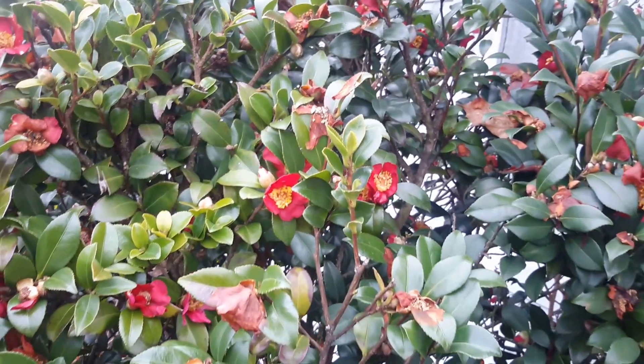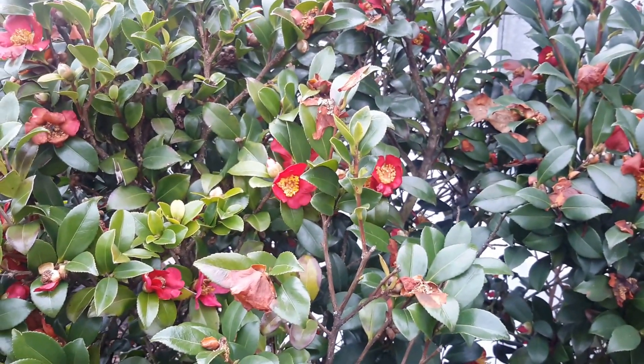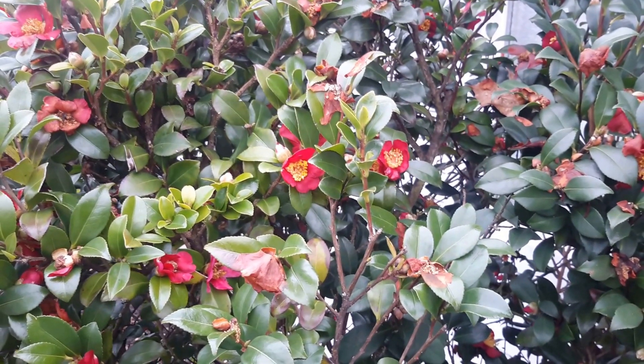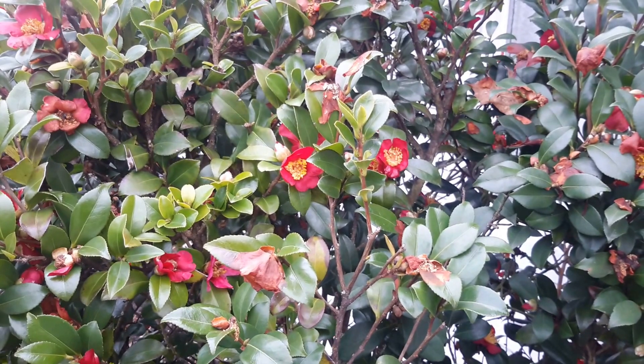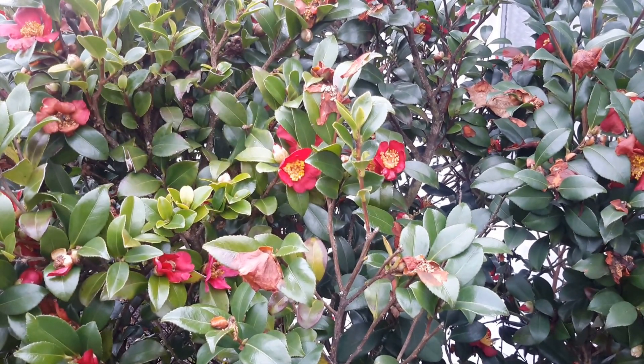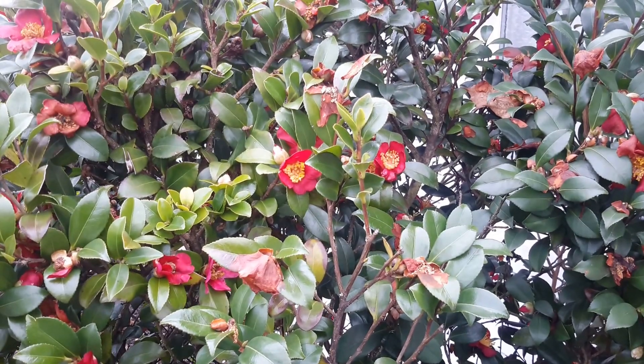It likes partial sun to full shade, moist soil, acid soil, and moderate water, especially in the summer. It'll suffer a little bit with lack of water, but it does very well.